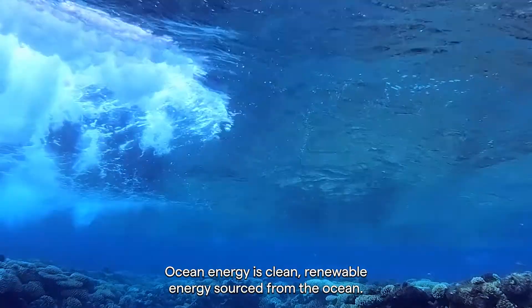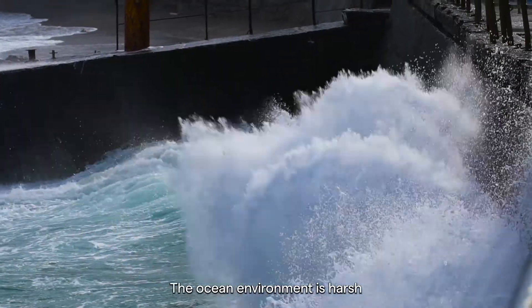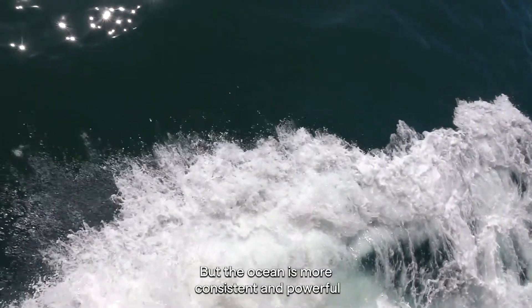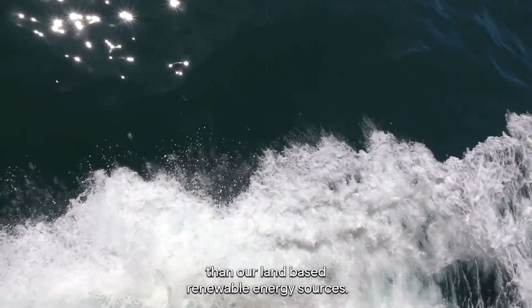Ocean energy is clean, renewable energy sourced from the ocean. The ocean environment is harsh and technologies need to work well in these conditions, but the ocean is more consistent and powerful than our land-based renewable energy sources.